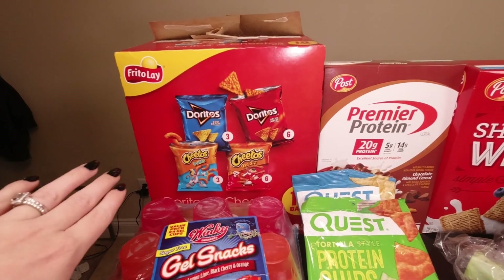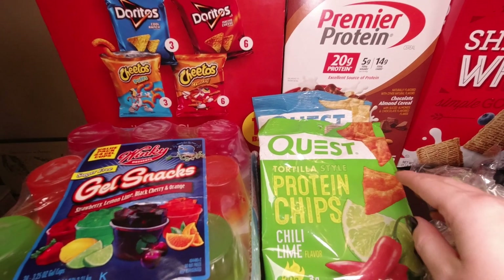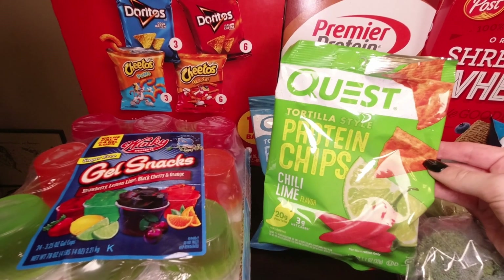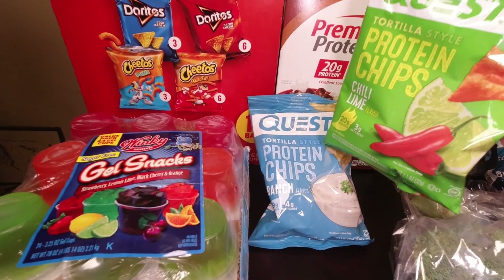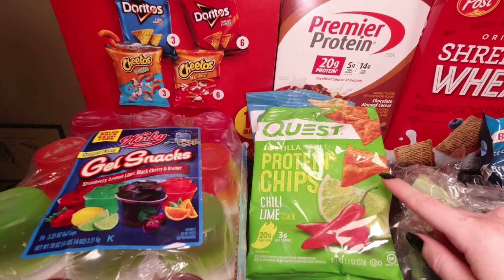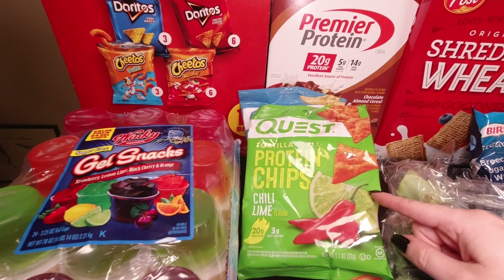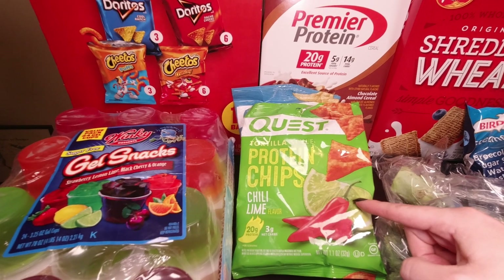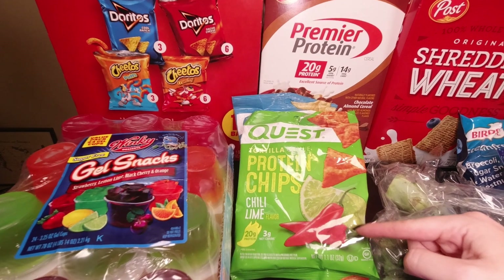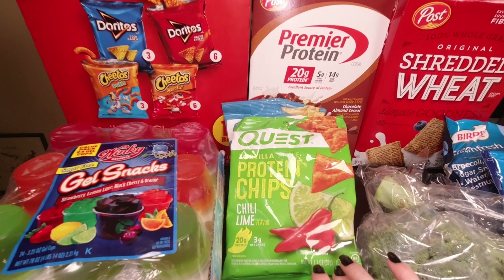I did get an 18 count of the variety little snack chip bags for the kids' lunch boxes. For chips for myself, I ended up going with these Quest tortilla style protein chips. I picked up the chili lime and the ranch flavor. I went ahead and tried the chili lime — it has a good bit of spice to it. Now these are definitely not a complete replacement for chips. When you first bite into them you might think so, but then towards the end they get that really powdery protein type feel that a lot of foods like this do.